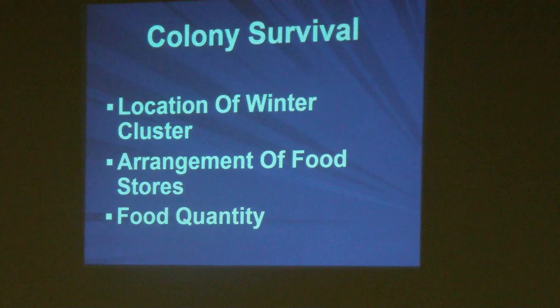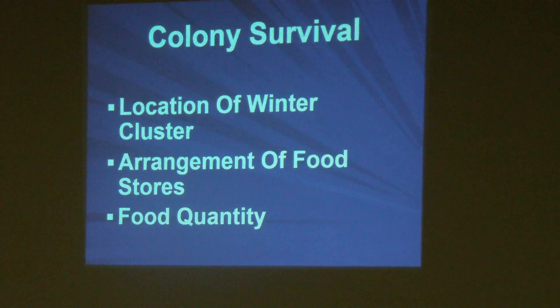Right now our main concern is colony survival. The first thing you need to do is find the location of the winter cluster, and secondly determine the arrangement of the food stores in the hive and the quantity of food available to them.